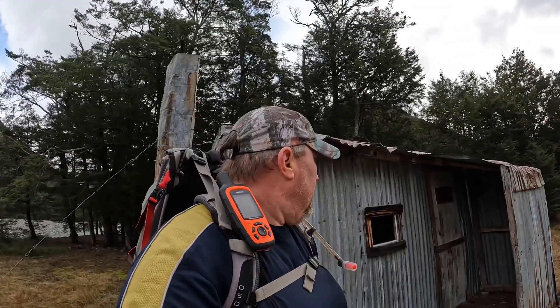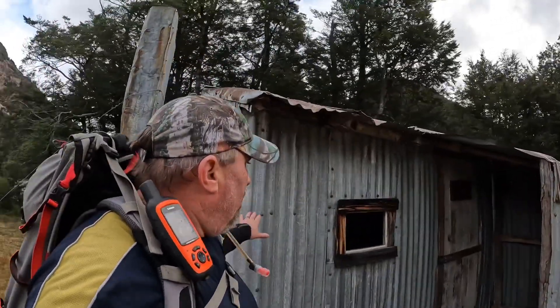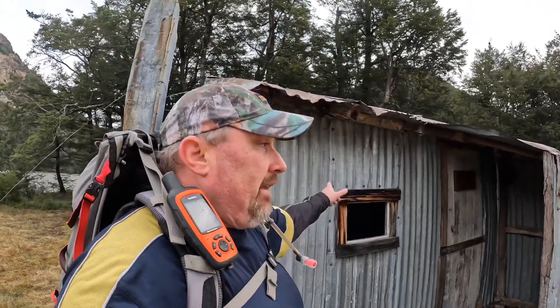Welcome to another hut review. Today we're at Old Basin's hut, which is up the Avoca Valley near Lake Collarage. This is an old musterers hut — let's go and have a look inside.